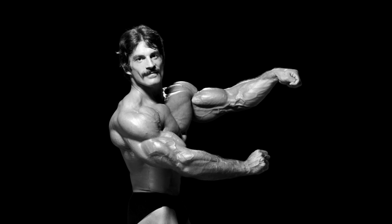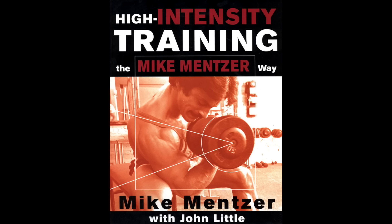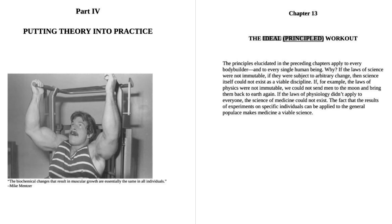I've received many requests for a detailed explanation of Mike's ideal routine. While working with Mike on his final book, High Intensity Training: The Mike Mentzer Way, we devoted an entire chapter to it. So I'm going to draw from it for the following presentation.